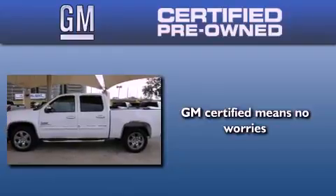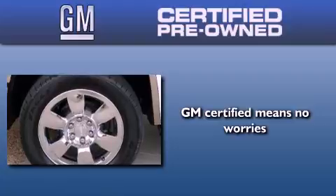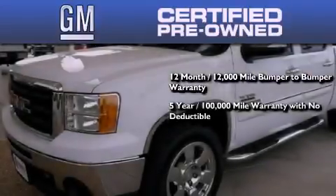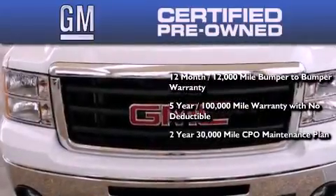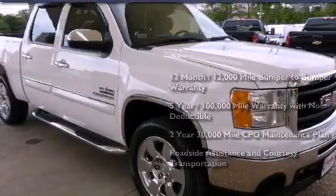A GM certified used vehicle can deliver more satisfaction and certainty than an ordinary used vehicle. A GM certified means you get a 12-month 12,000 mile bumper-to-bumper warranty, a five-year 100,000 mile powertrain limited warranty with no deductible, a two-year 30,000 mile standard CPO maintenance plan, plus roadside assistance and courtesy transportation.